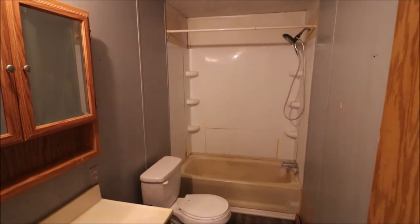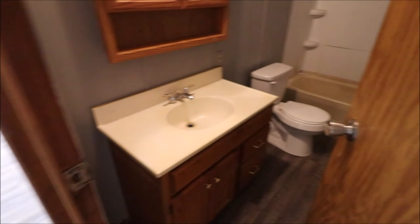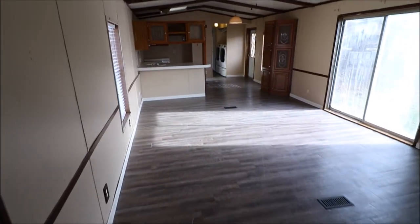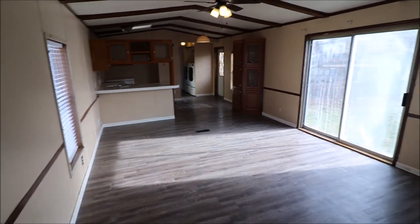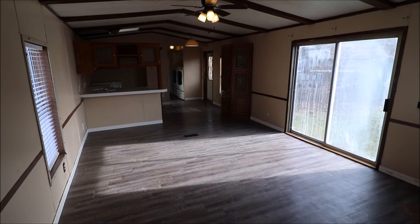This home does have immediate occupancy. Schedule your showing today and make this home yours. Thanks for taking the tour with me.